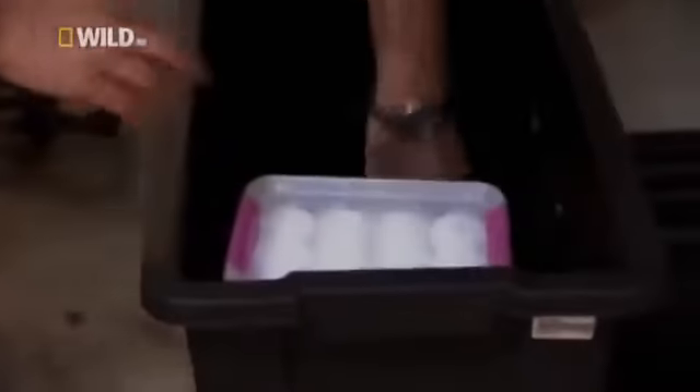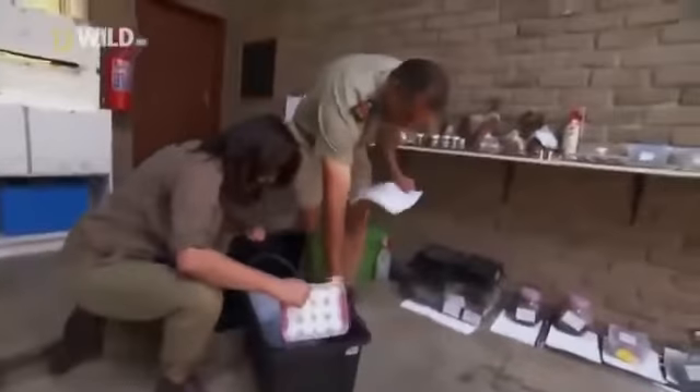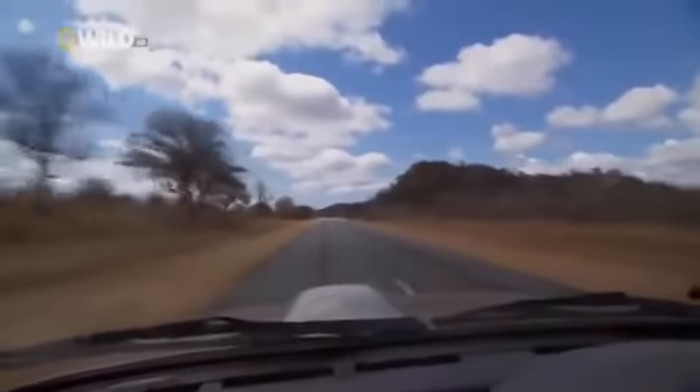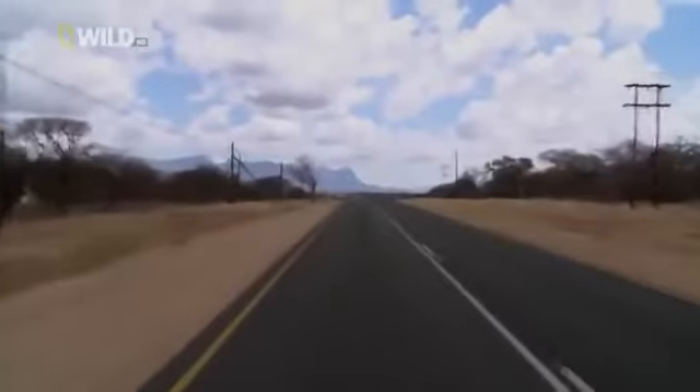The spider we're after is known as a tarantula in most of the world. Here, it's called a baboon spider. We have water containers, weather monitoring equipment, camera, GPS. Spider safari. So these spiders only really live in this area around here — about a 150 kilometre radius from where we are now. That's it. The only place in the world that you find this spider. That's the problem.